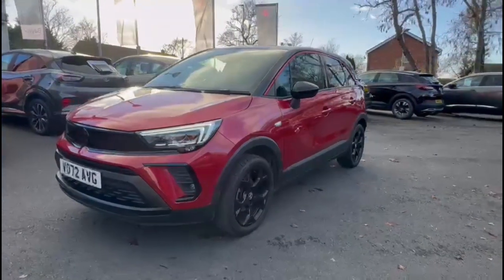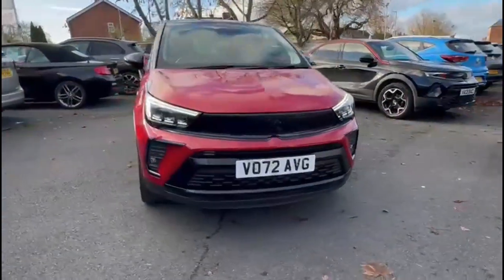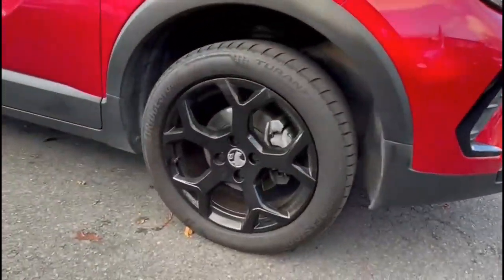Hello and welcome to Bayless Vauxhall. Here we're viewing a Vauxhall Crossland 1.2 Turbo GS9 Auto. This model has covered 9,155 miles and is finished in red. It also comes with a balance of the three years manufacturer's warranty.